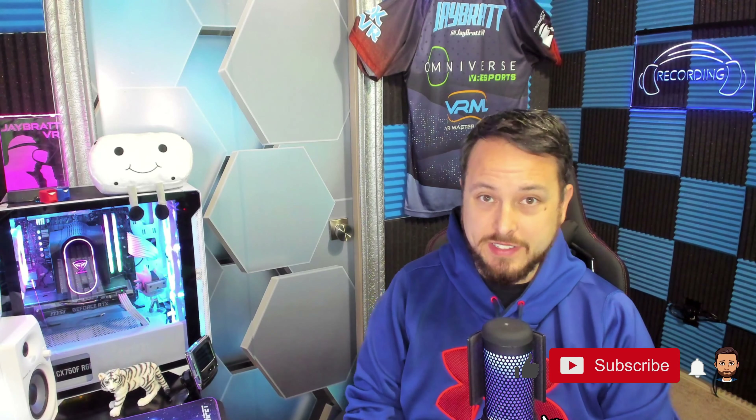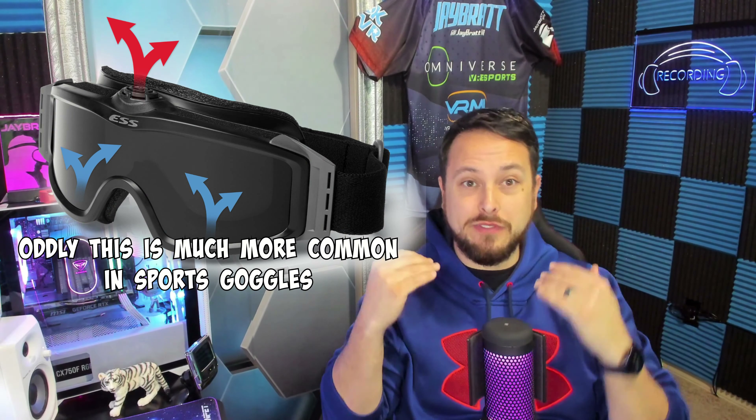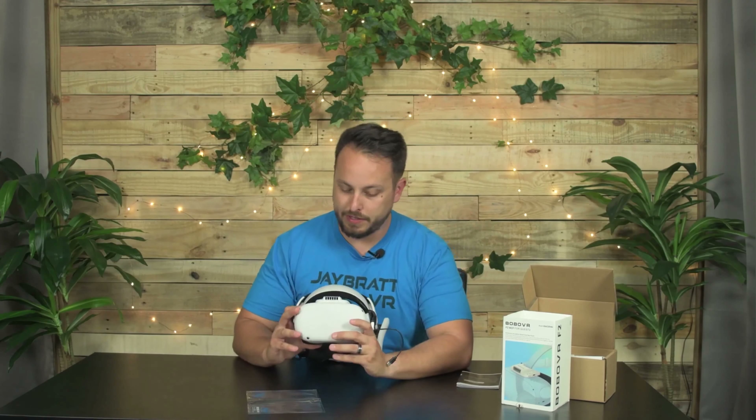A facial venting system that helps pull air through the mask to keep your lenses from fogging. This might sound like a crazy revolutionary thing for VR since we just haven't had it yet, but actually the Samsung Gear VR developer kit back in the day had a fan, and we haven't seen one since then besides third-party aftermarket support like the Bobo VR F2 fan that I use on my Quest 2.